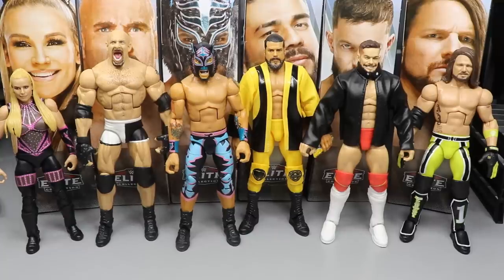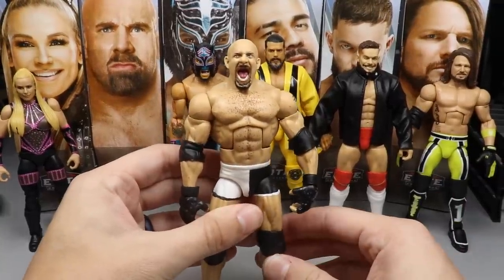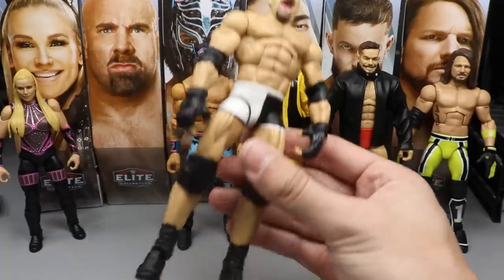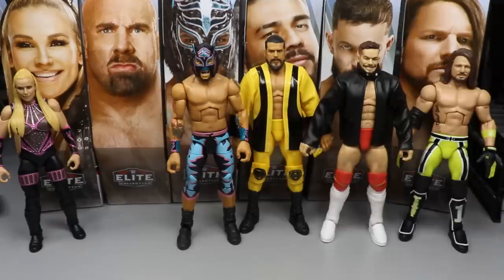It's that time of the video — we're going to rank Elite Series 74 from worst to best in my personal opinion. Just because I put something at the bottom doesn't mean I don't like it — it just means it's not as good as the others in my opinion. Starting the countdown at number six: I'm personally putting Goldberg at number six. The rest of the set is just so strong, and the head sculpt isn't as good as the others — it's just not doing it for me.